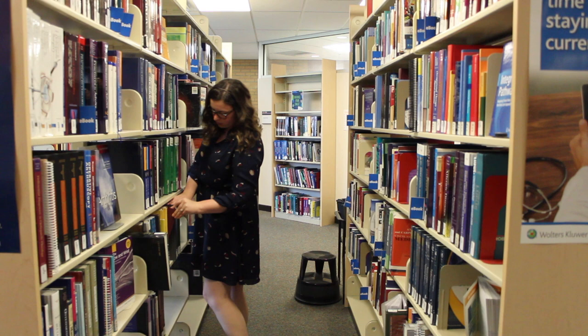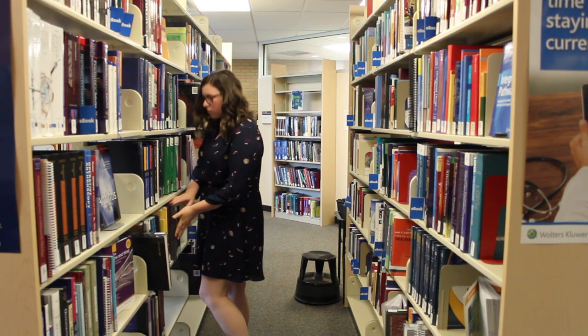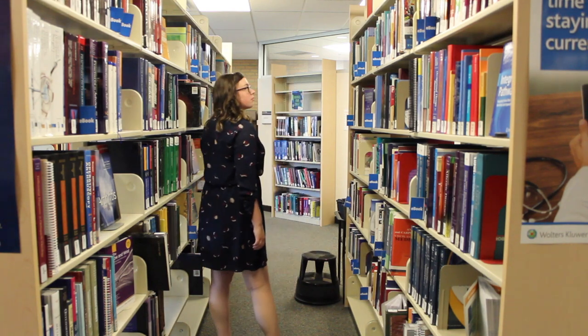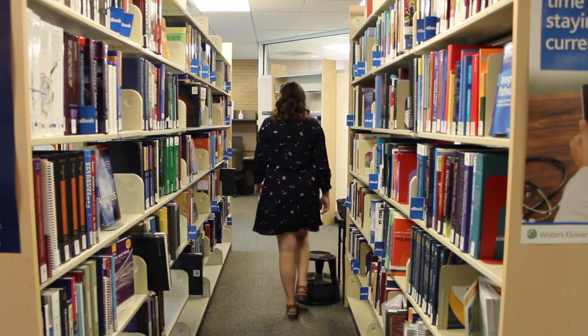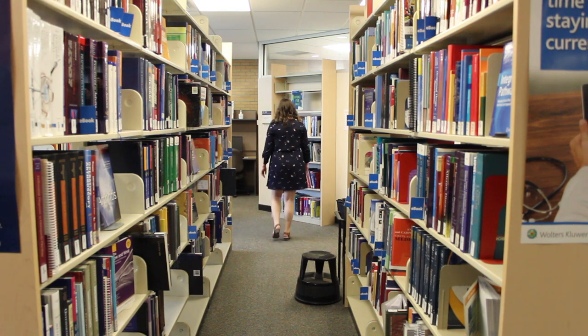I think one of the most underrated parts of being a library assistant is the fact that you're actually kind of like a guardian for the books. You're there to make sure that they are all okay and that they are in the proper space and they're not getting stolen or damaged.